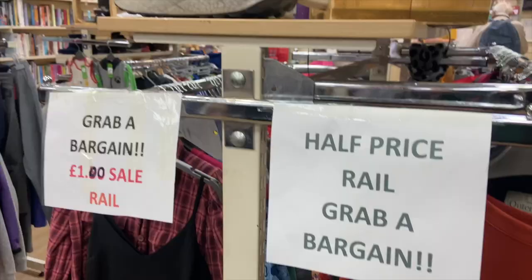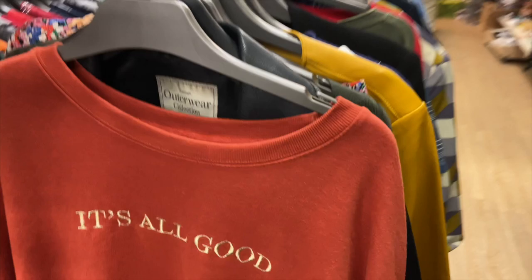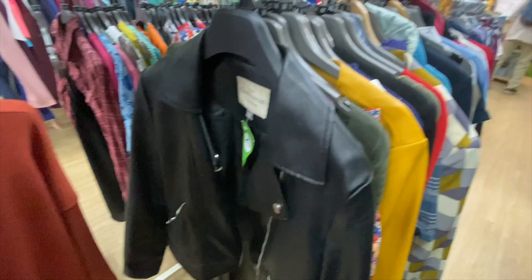Then I found this rail where everything was half price, which is so great to see. It just kind of up-levels the shop a bit more because there's loads of different sections to look in. This leather jacket was an absolute bargain — it was four pounds, how cheap is that!